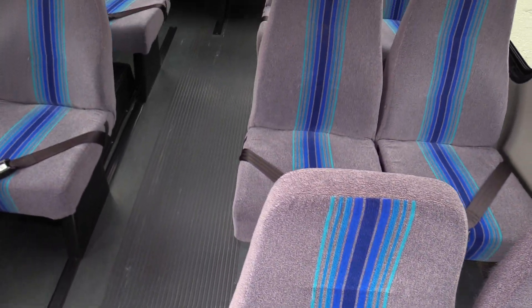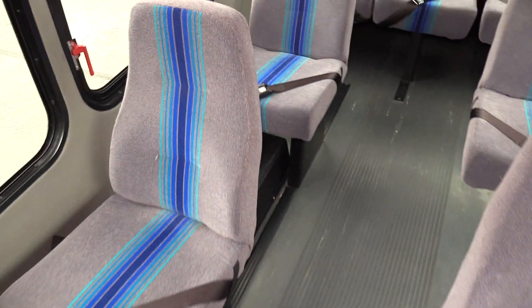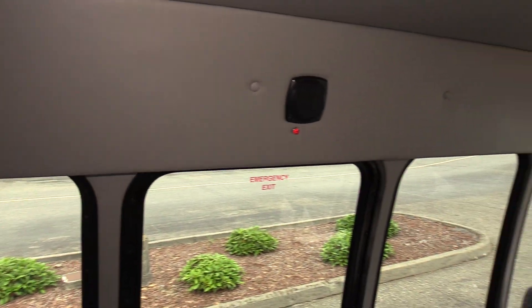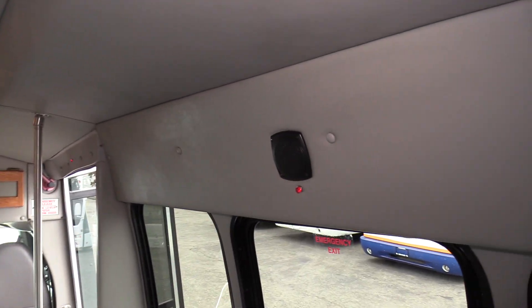In the back here we have Friedman Featherweight mid-back seats, which do have seat belts on them as well. There are 13 in the rear and the 14th is the copilot. There is heat and AC right here, and we also have two speakers — one on each side in the back.